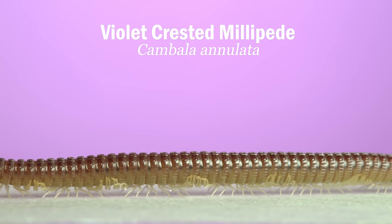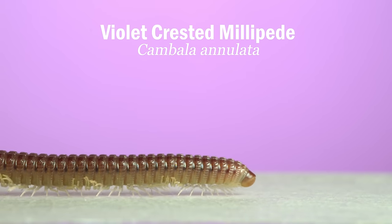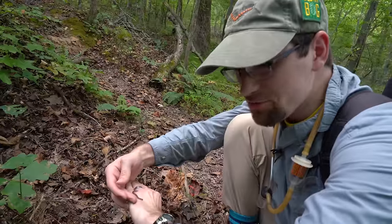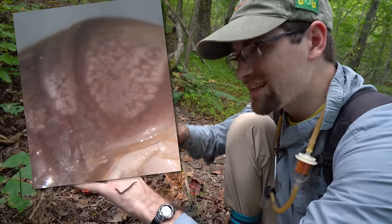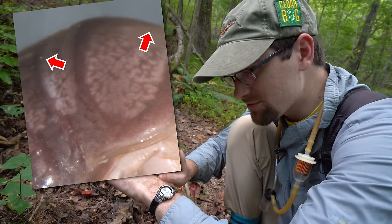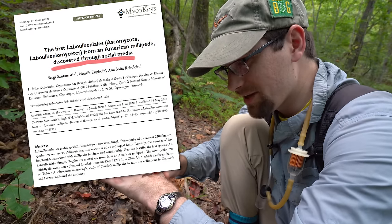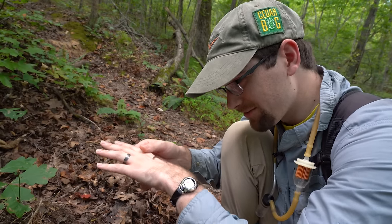Those white legs. This millipede is the host for a type of fungus, and there's a new species that was discovered on one of these millipedes — named after Twitter because it was first seen in a photo Derek tweeted. A specialist in that fungus group spotted tiny little fungal bodies off its head and first collar segment in the photo, recognized it as a new species, checked specimens in her collection, found the same fungus, and it all came out of one Twitter photo.